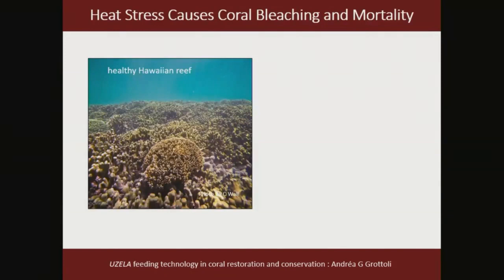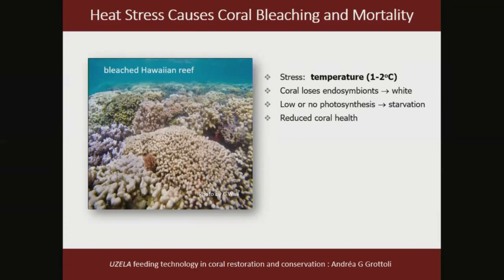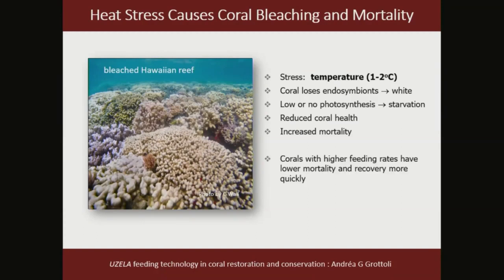When corals are healthy and have their full complement of endosymbiotic algae, they're nice and brown. But when seawater temperatures increase by as little as 1 to 2 degrees Celsius for as little as 10 days, they become stressed, lose their endosymbiotic algae, and we see through the clear gelatinous tissue to the white skeleton underneath — hence the term bleaching. Under these conditions there is low or no photosynthesis, so corals are in a starvation mode, with increased risk for diseases and mortality.